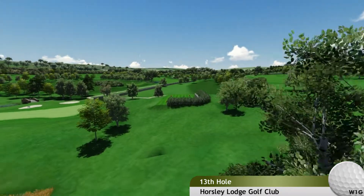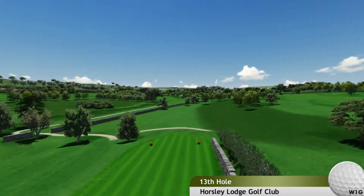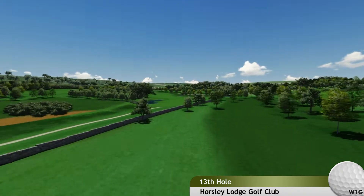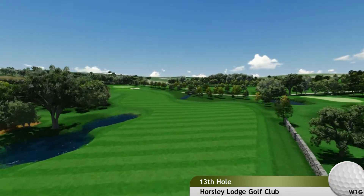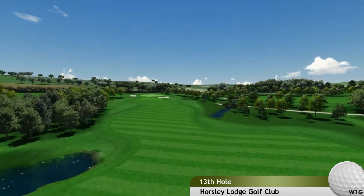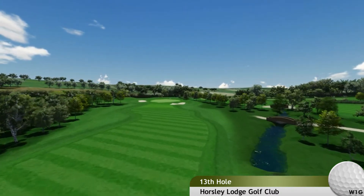Hole 13. Now this is a real risk and reward golf hole, especially off the back tee. It doglegs sharply to the left, but a perfect drive over the wall and between the ponds will leave a straightforward approach into the green.